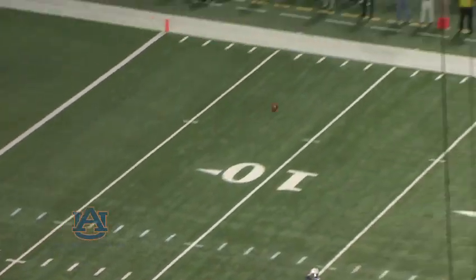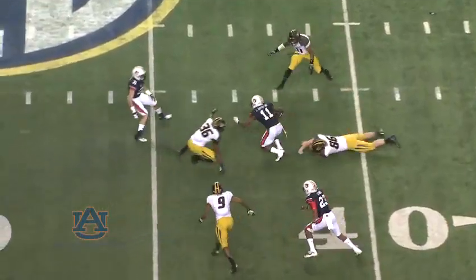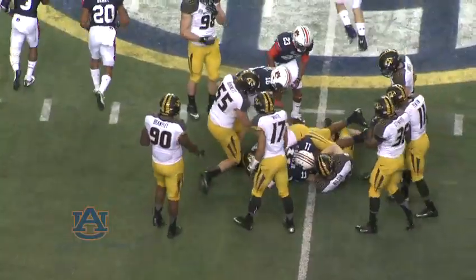Here comes the pressure. Davis will take it at the 37. Runs straight ahead. Across the 40. Still on his feet. 45 and all the way to midfield, carrying white jerseys.